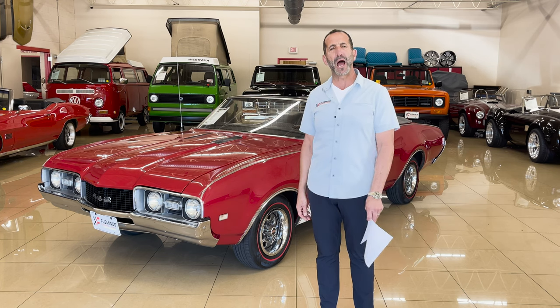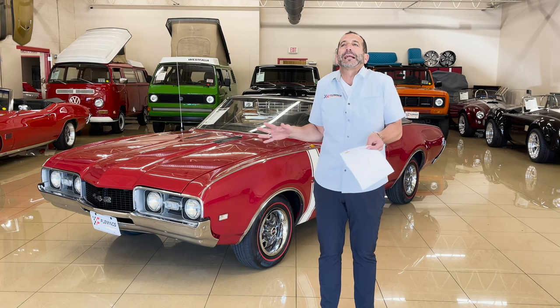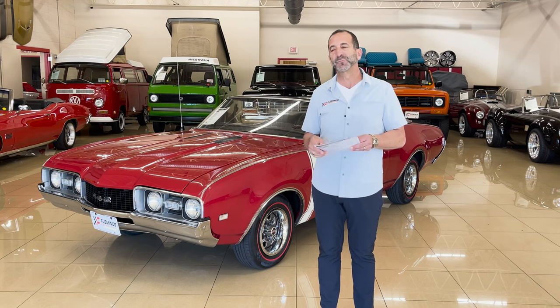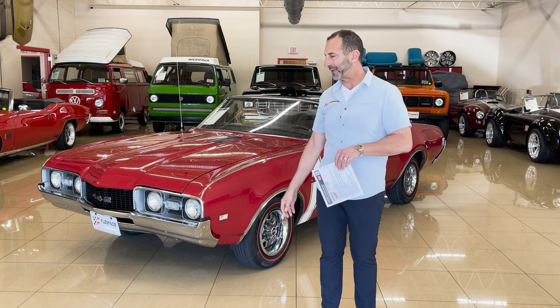Many times people buy a high-performance muscle car with multiple carburation or exotic fuel injection, and they never use it. Why? 'I don't want to get it dirty. I don't want to drive it. I'm afraid I'll have too much gas in it.' This eliminates all of that stuff. This is a beautifully restored car, and the reason you'd want to buy it is also because it's investment grade. I'm going to tell you about that as we walk through the rest of the video.